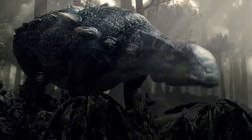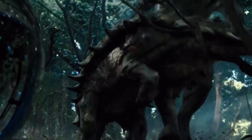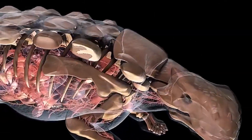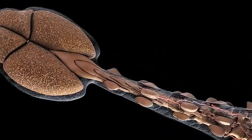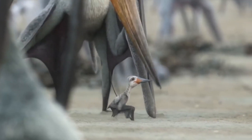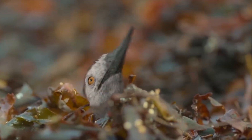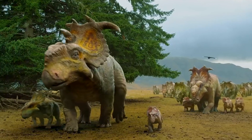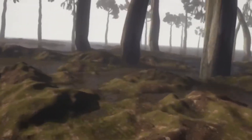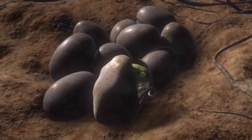Numerous archosaurs, ancient reptiles including dinosaurs and pterosaurs, emerged on land. The second most famous period of the Mesozoic era, the Jurassic, is characterized as the time of dinosaur prosperity and the emergence of the first birds. Significant changes in climate occurred on Earth during the Jurassic period, including the emergence of territories with dry and hot climates. These made conditions favorable for dinosaurs. Therefore, their population reached its peak. Thousands of different species of these reptiles emerged, each with its own peculiarities of structure and existence.